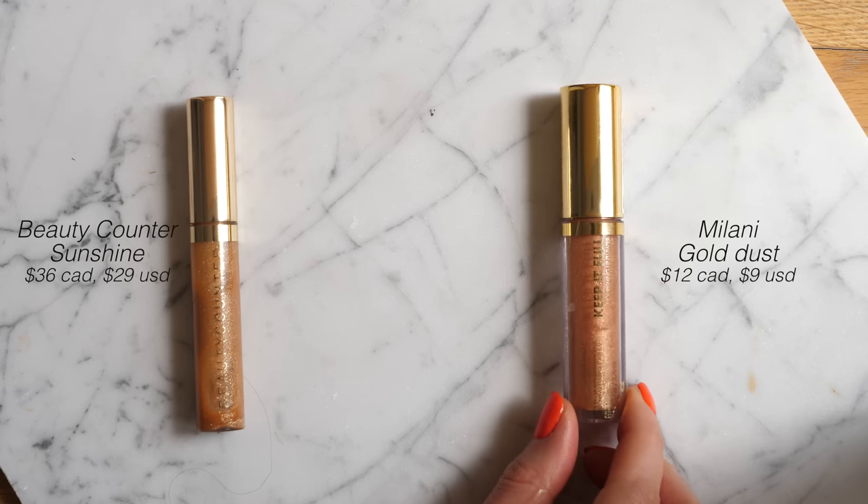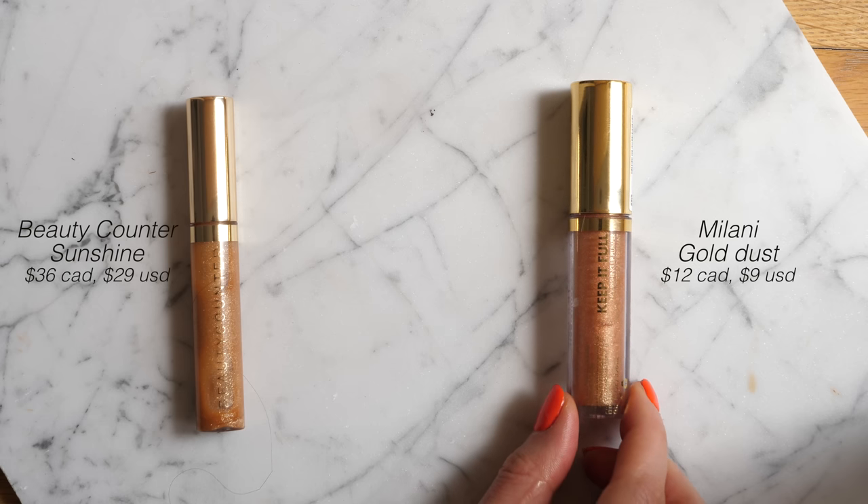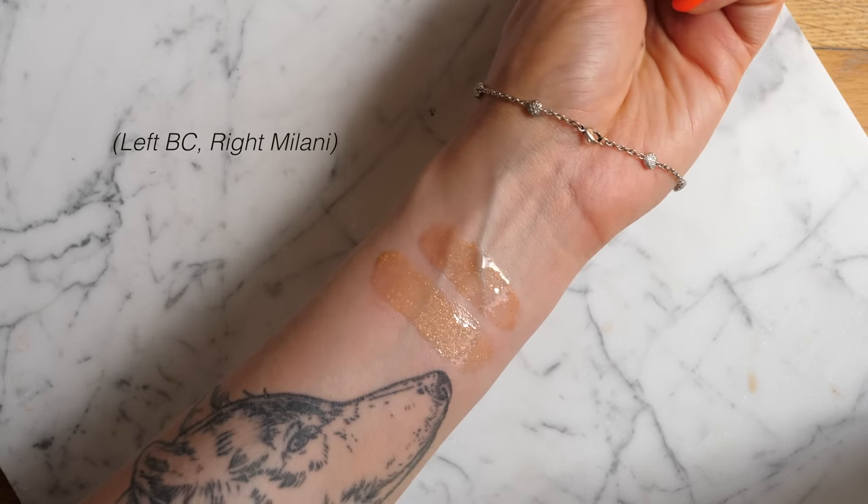Next up is a gloss dupe. The high-end gloss is from Beautycounter in the shade Sunshine — a sheer, gold sparkly gloss that adds a wash of gold sparkle on top of a lip color without making lips look metallic. For the dupe, Milani just released the Keep It Full Nourishing Lip Plumper Gloss in shade number 10, Gold Dust. Swatched side by side you cannot tell these two apart. I actually love the Milani one just a little bit more — the texture feels a little more like the Fenty Gloss Bomb. It just adds warmth and a ton of pretty gold shimmer.